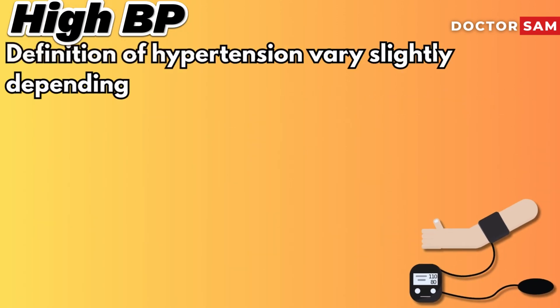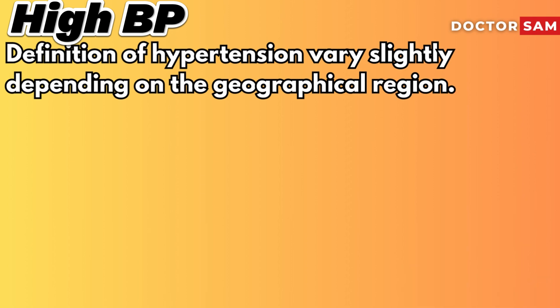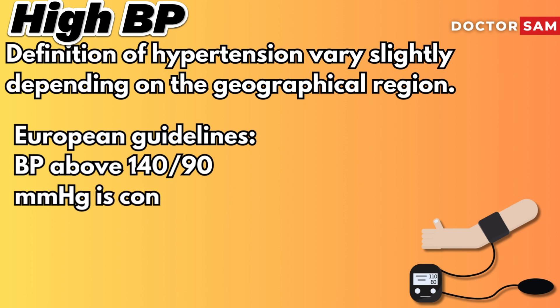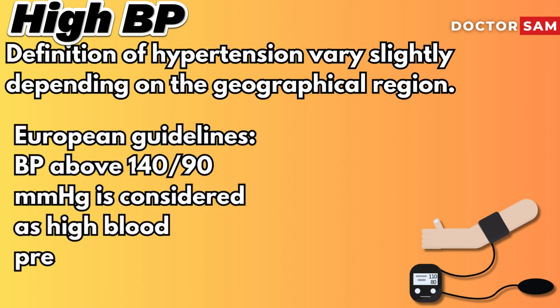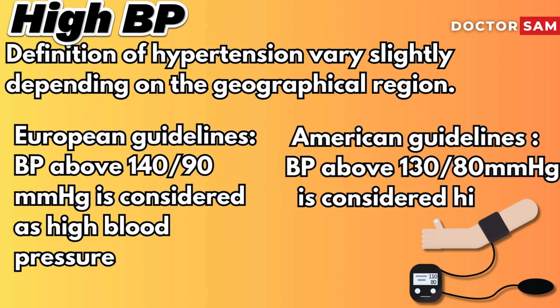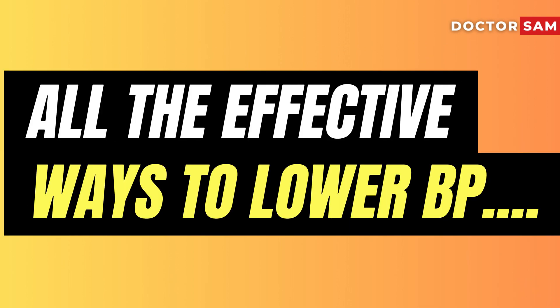The definition of hypertension varies slightly depending on the geographical region. According to European guidelines, blood pressure above 140/90 mmHg is considered high blood pressure. Whereas according to American guidelines, blood pressure above 130/80 is considered high. Now let's discuss all the effective ways to lower blood pressure.